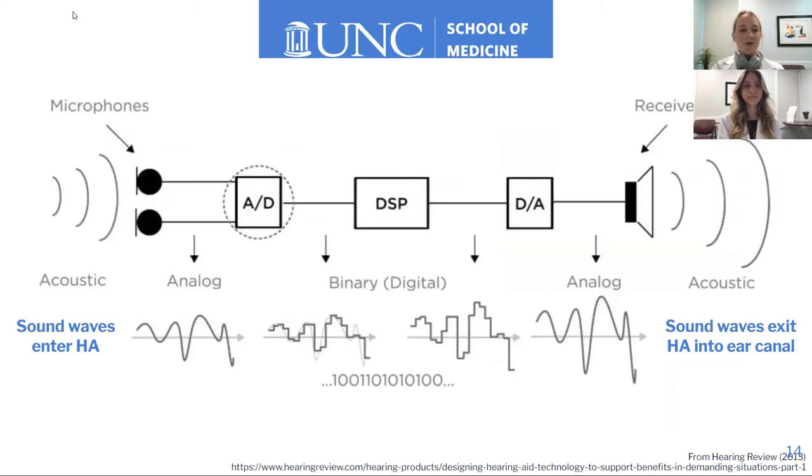Sound travels through the hearing aid along a specific pathway. The black circles in this diagram represent the microphones. A sound wave starts as acoustic, hits the microphones, and is converted into an analog sound wave. That analog sound wave then hits the analog-to-digital converter — the AD converter — along the pathway.